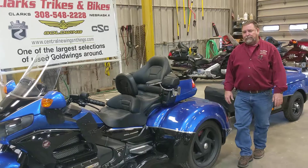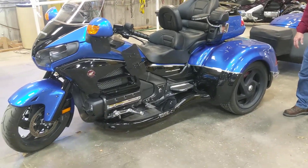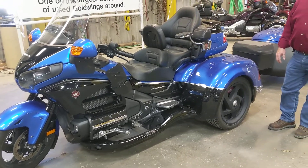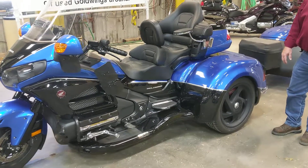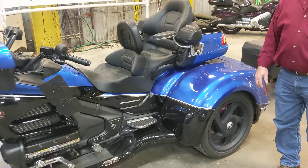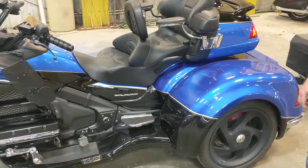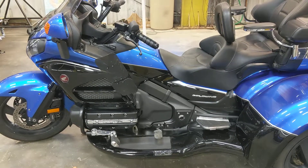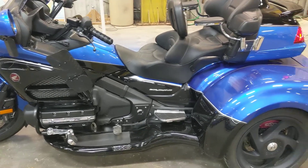Very special bike — we built this, sold this, and built this for a customer brand new. He came back and traded for an automatic. There's so much stuff on this I doubt I'll get through it all, but we're going to give it a run. It's a 2017 Honda Goldwing GL1800, the last year for this body style before they went to the new body style.